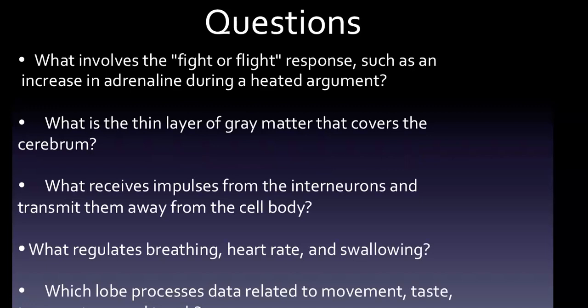We have five questions, and we'll go over these questions again at the end, hopefully feeling confident about what we just learned. What involves the fight or flight response, such as increase in adrenaline? What is the thin layer of gray matter that covers the cerebrum? What receives impulses from inner neurons and transmits them away from the cell body? What regulates breathing, heart rate, and swallowing? And which lobe processes data related to movement and taste?